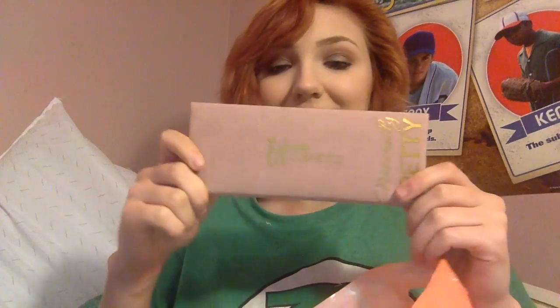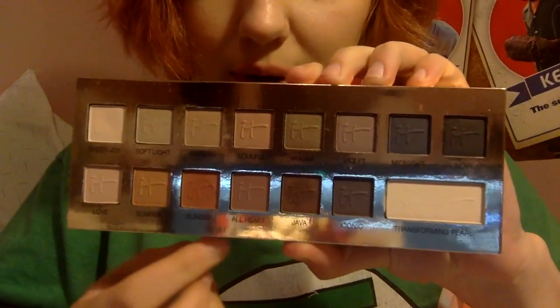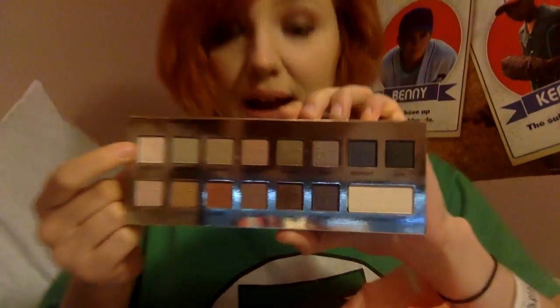I got the It Cosmetics Naturally Pretty Palette. I've been eyeing this for quite some time and I've used it quite a bit since I got it. I like to put Sunset in the crease, blend it up, then really pack on Java in the crease, and use Sheer Joy as my highlight — blending it all together on top of the Maybelline Color Tattoo in Bad to the Blondes all over the lid.